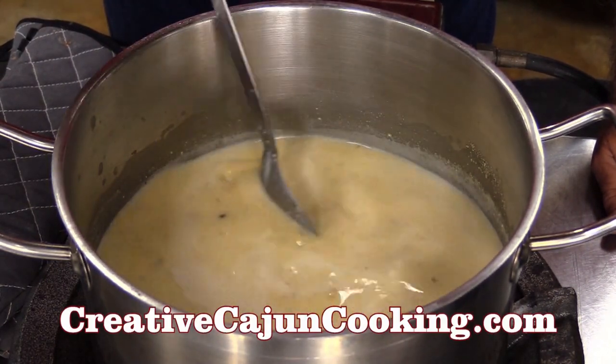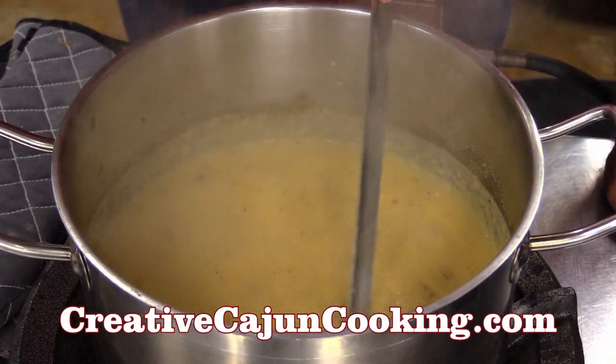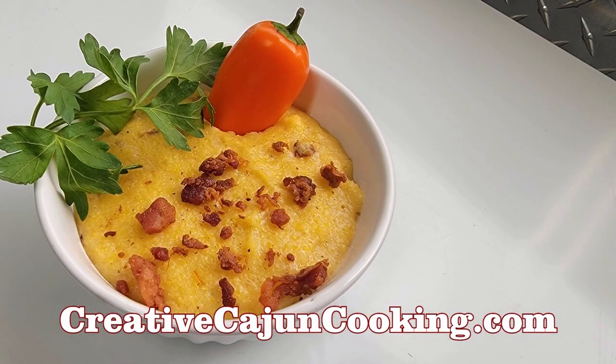No self-respecting southerner eats instant grits — that's right. So once the grits come to a boil, you lower the heat to a simmer and just stir every now and then until they get nice and thick.